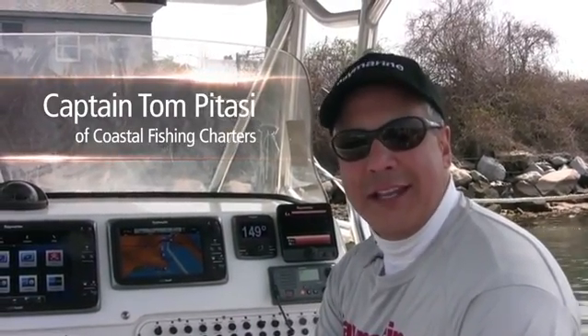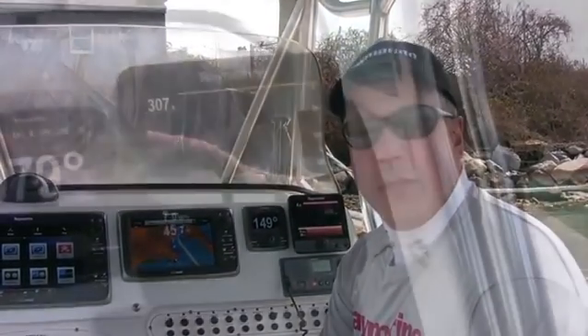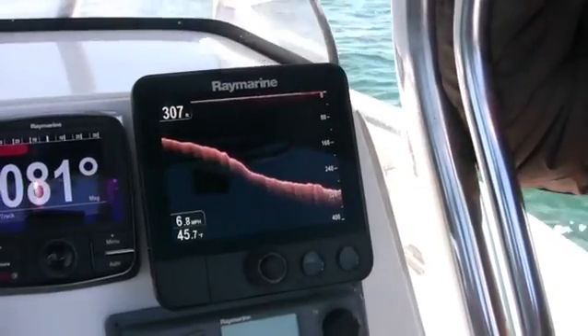Hi, I'm Captain Tom Potassi of Coastal Fishing Charters in Waterford, Connecticut. I'm a Raymarine Pro Ambassador and today I want to take you on the water and show you our new Dragonfly Chirp Sonar with DownVision.